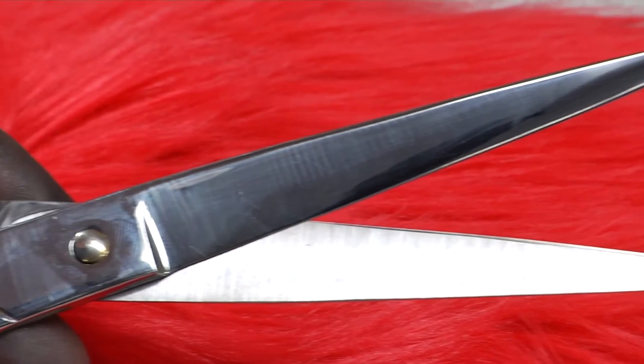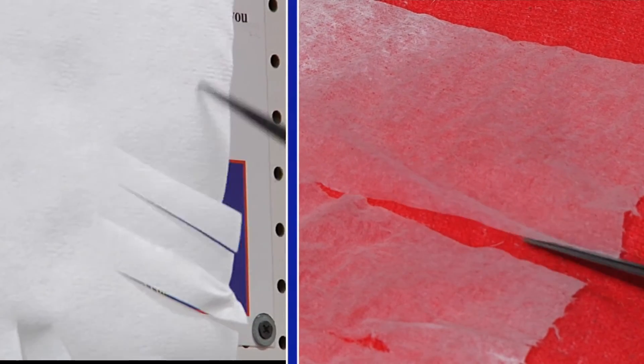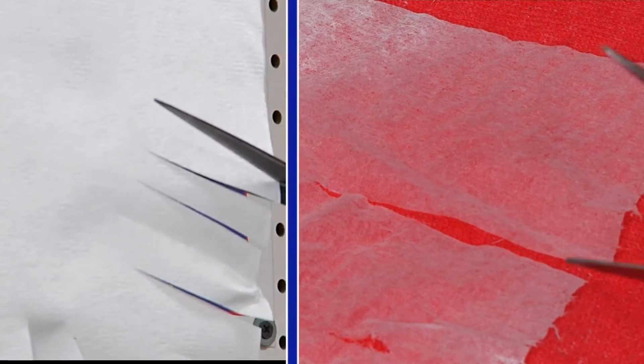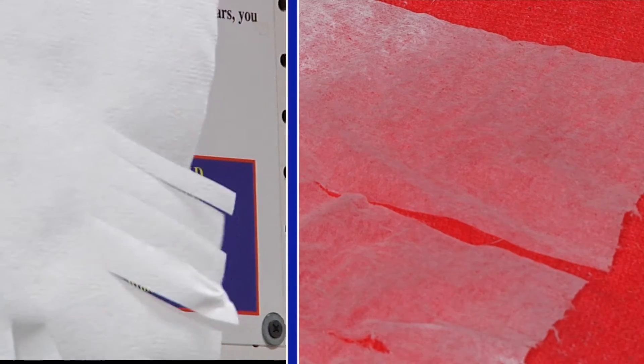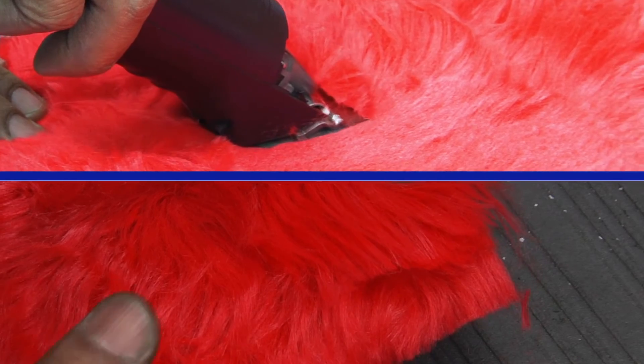The results are stunning. Watch this pair of shears effortlessly make a razor-edged cut on both dry and wet tissue paper. Your blades and shears come back sharper than when you bought them.